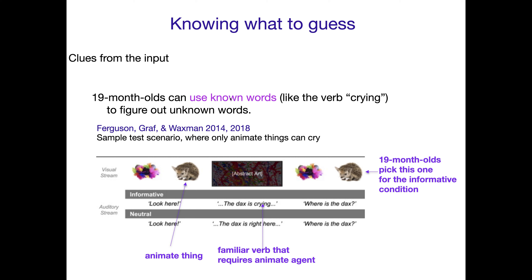Knowing the word 'cry' and knowing which things are capable of crying: when someone says 'The Dax is crying — where is the Dax?' as an adult you think, if I know what crying means, then I'm going to assume you're talking about this thing, because the Dax is crying, and this is the only thing capable of crying. That must be the Dax.